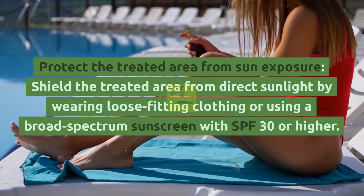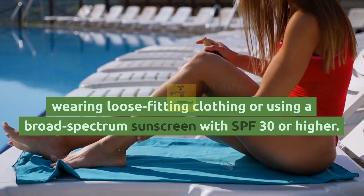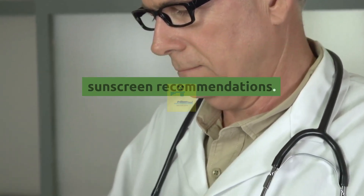Protect the treated area from sun exposure. Shield the treated area from direct sunlight by wearing loose-fitting clothing or using a broad-spectrum sunscreen with SPF 30 or higher. Ask your healthcare provider about specific sunscreen recommendations.